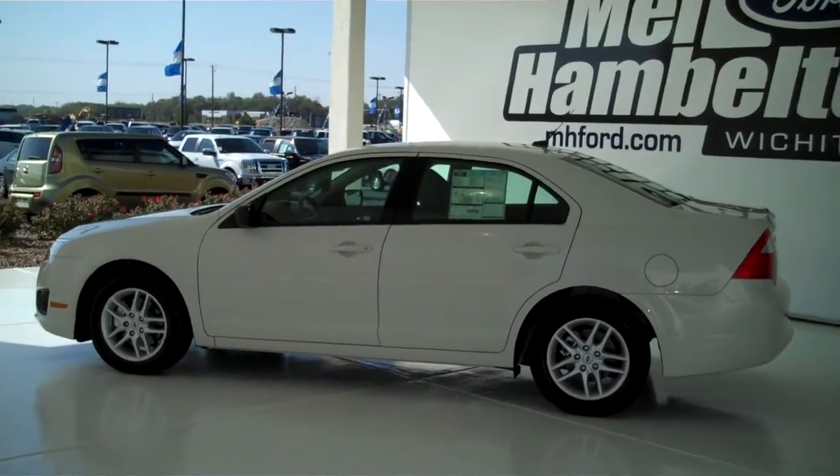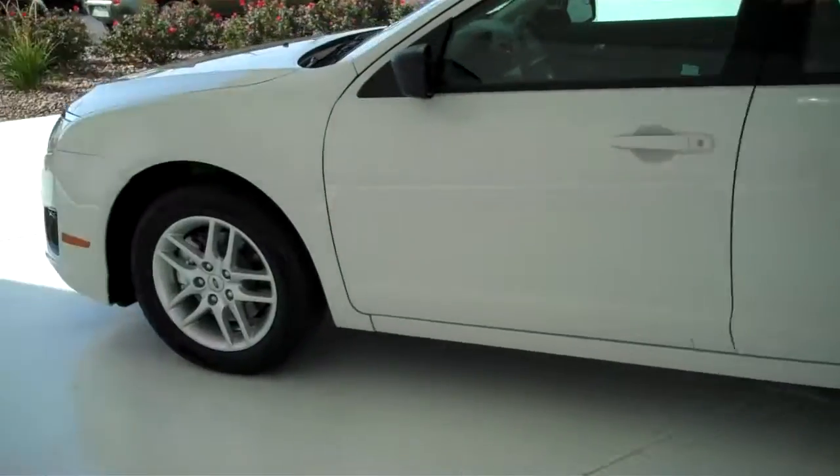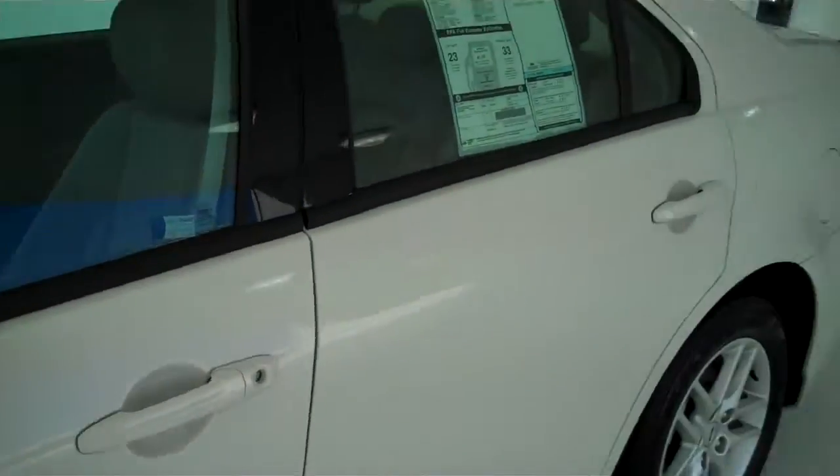One twenty three fifty — a 2012 Ford Fusion, brand new, everything is in brand new condition. Does have the alloy rims and color match door handles.